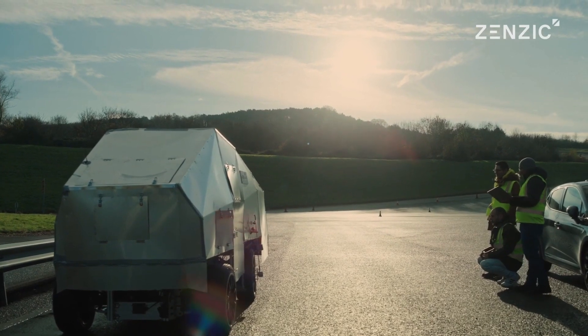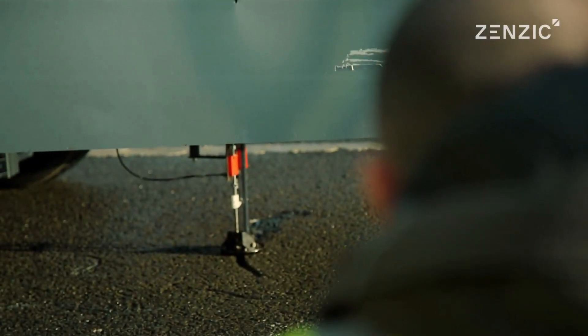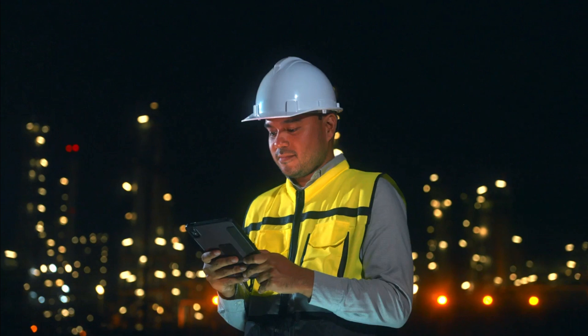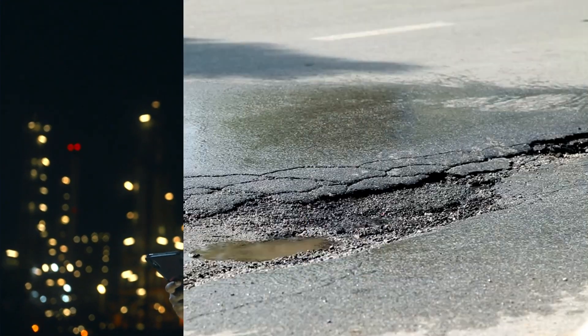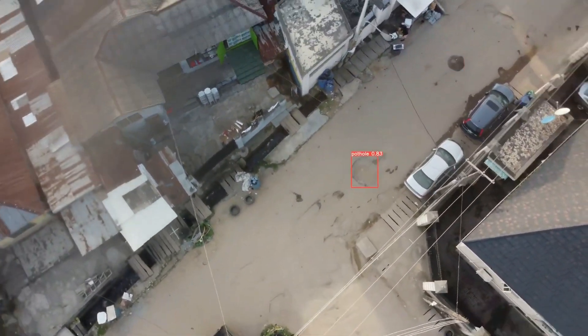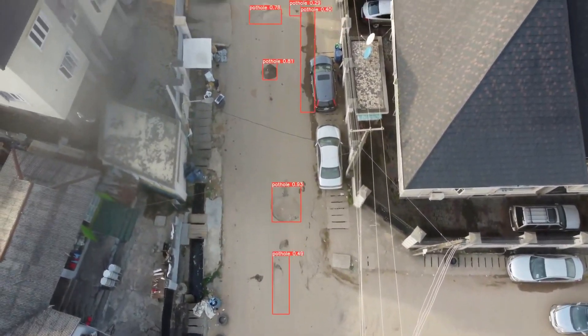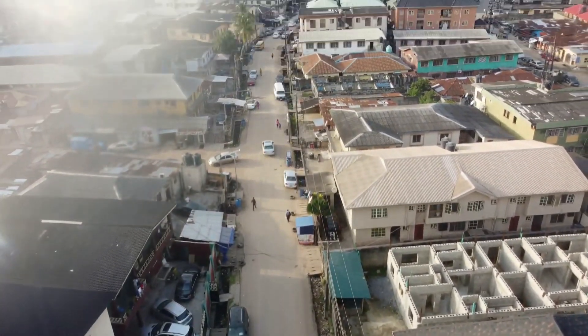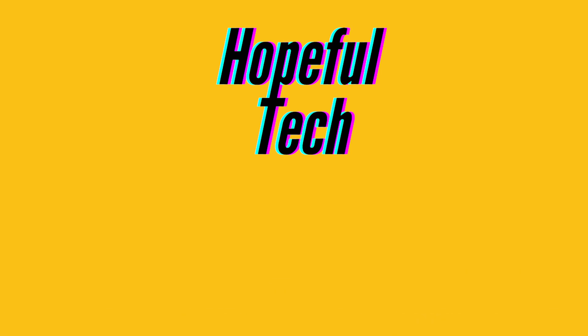These advancements in pothole detection and prevention technology offer a glimmer of hope. They represent a step towards more efficient and proactive road maintenance, which is something we can all get behind. So the next time you're bouncing over a pothole, remember: somewhere, somehow, a piece of technology is watching, recording, and hopefully ensuring that that pothole will be nothing more than a bad memory. That's something to be hopeful about.